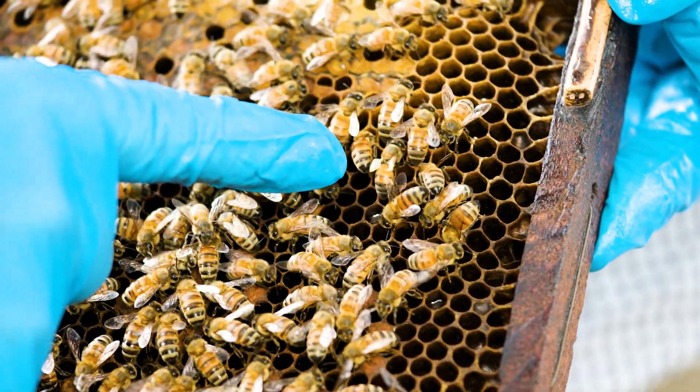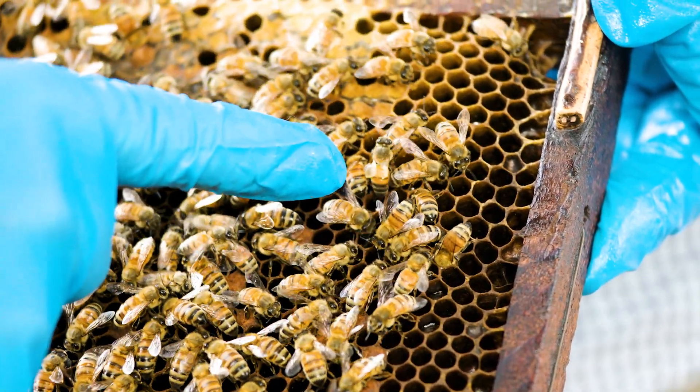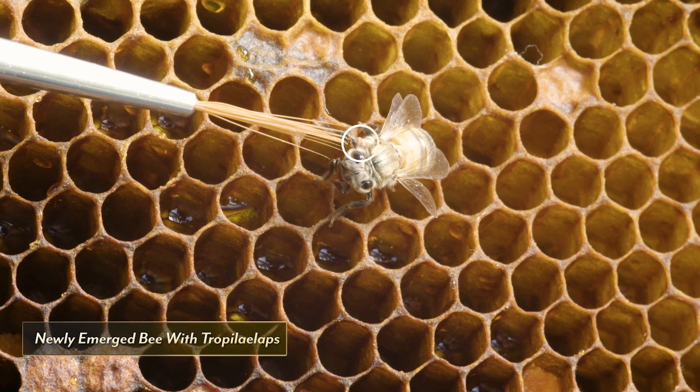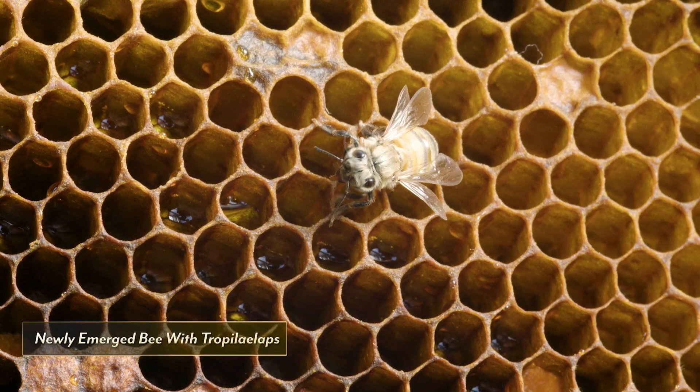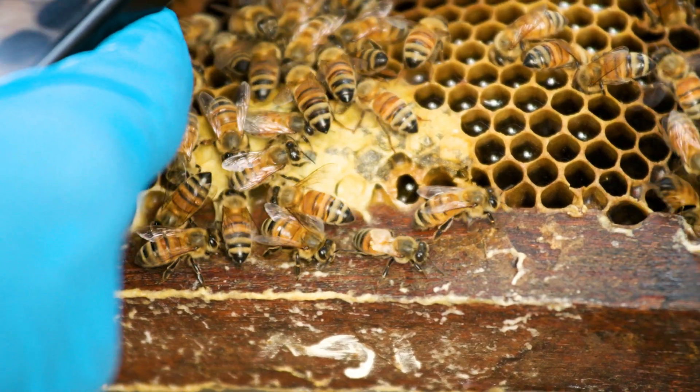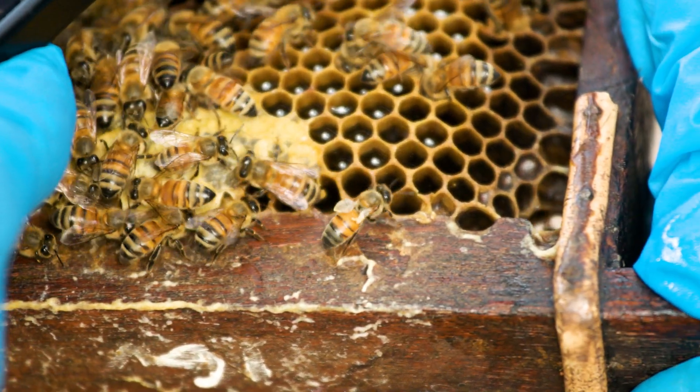Varroa feed on just a single site on the larvae and pupae; however, Tropilaelaps feed on multiple sites. They can actually cause deformities while the bee is developing. Adult bees that emerge with Tropilaelaps in their cell have a lower overall emergence weight and are proportionally more likely to have some form of deformed wing.